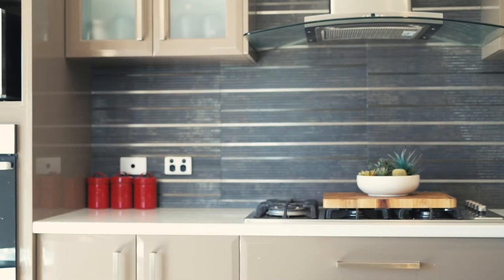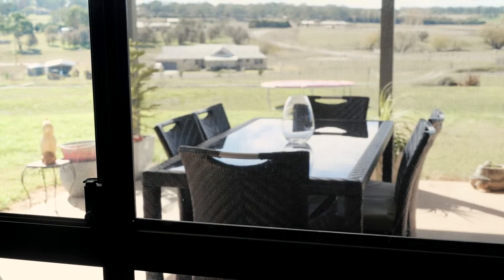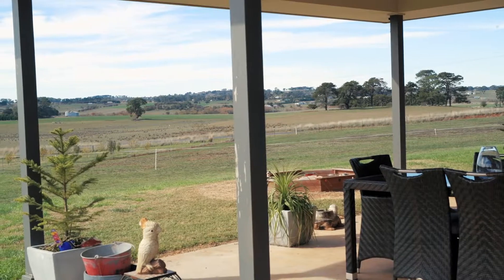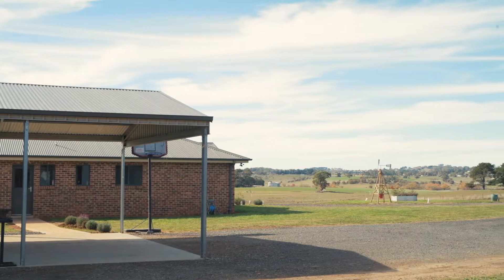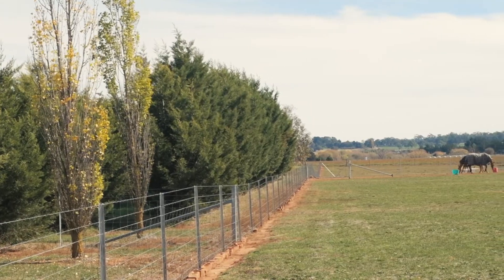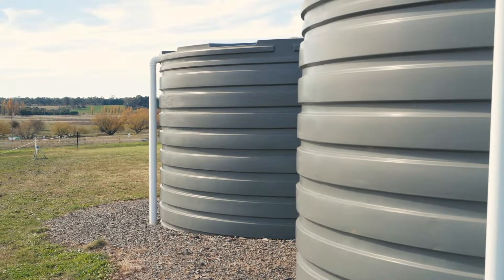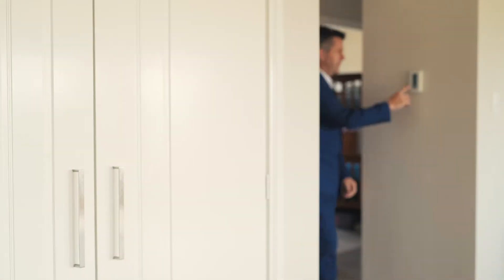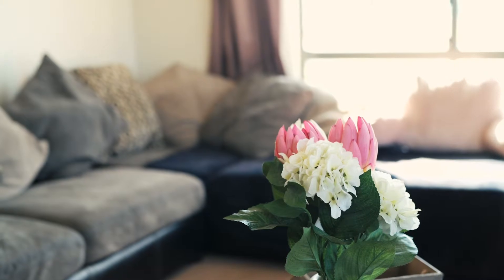There is a well-equipped kitchen which also looks out to the undercover al fresco area. To top it off there is a large shed and double carport. The paddocks are fully fenced and water is no problem with a water bore and 2 large rainwater tanks. Reverse cycle air conditioning will keep you comfortable all year long. Other features include a study nook and underfloor heating.